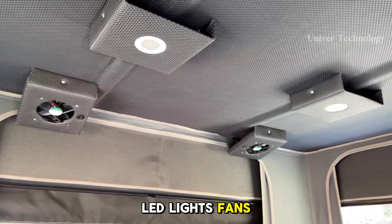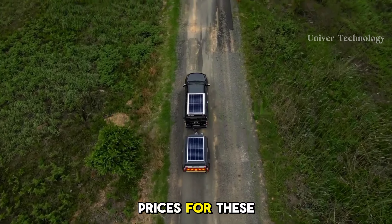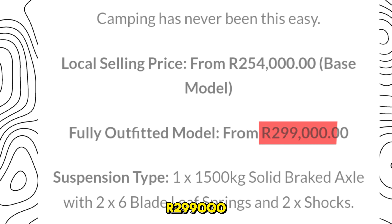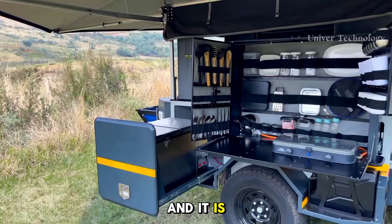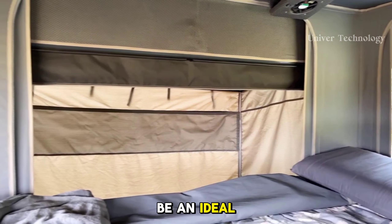In addition, there is an electrical system with a deep-cycle battery, roof-mounted solar panels, inverter, water pump, and extension cord. A gas bottle, regulator, and gas geyser are also included in this compact unit. The main attraction of this trailer is its electrically extendable tent, which extends out of this compact trailer.